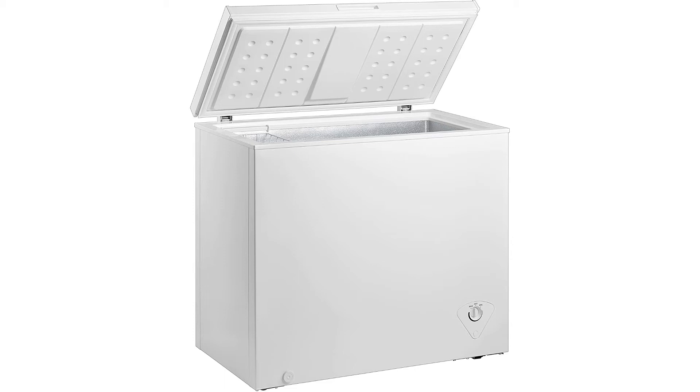As a single-door chest freezer, this unit opens at the top and contains one hanging wire storage basket inside for convenience and organization. The hinge-style door will remain open from 45 to 75-degree angles for safety and ease of use.